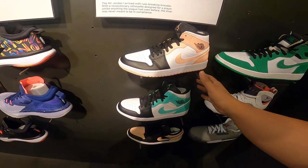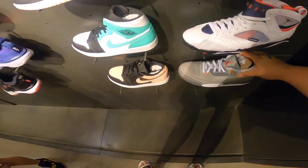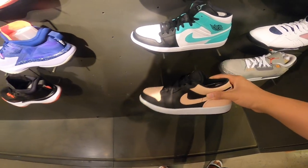It looks like they got these few mids. I see these everywhere, though. They got the 7s, they got the 3s, and they got the Crimson Lows that go for absolutely nothing.